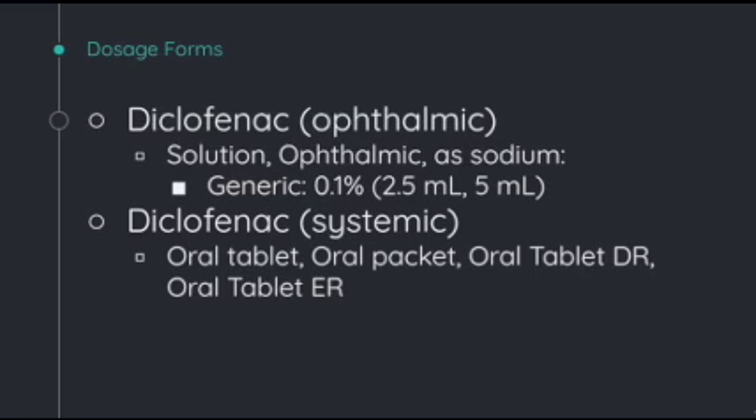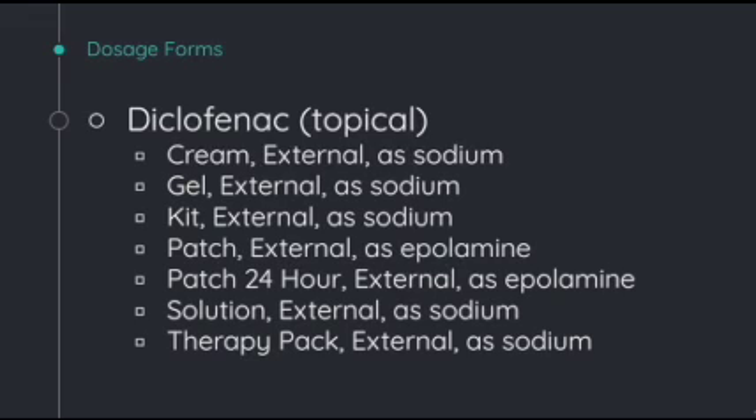There are several dosage forms of diclofenac. The first is an ophthalmic solution, mostly used in patients recovering from cataract surgery, so not very applicable to arthritis. A more commonly used form is systemic diclofenac, which comes in an oral tablet, oral packet, delayed-release oral tablet, or extended-release. There's also topical diclofenac, which is very common for arthritis. Patients can apply this to areas of pain or inflammation. There's a cream form, a gel form, different kits, patches like the 24-hour patch solution, and a therapy pack.